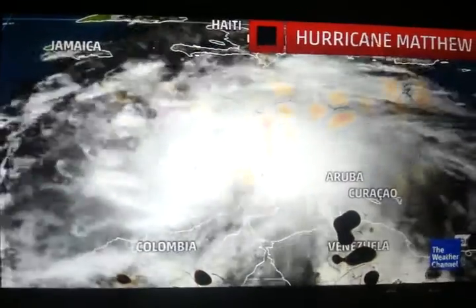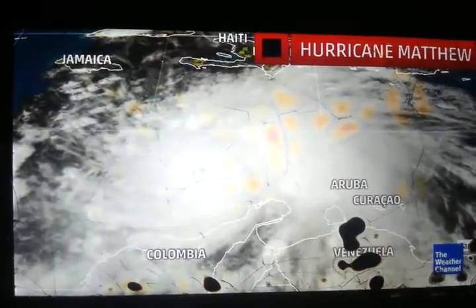Look at this really powerful hurricane in the southern Caribbean Sea — Hurricane Matthew. A lot of people are going to watch this very closely over the next several days. This has a chance at affecting the United States.